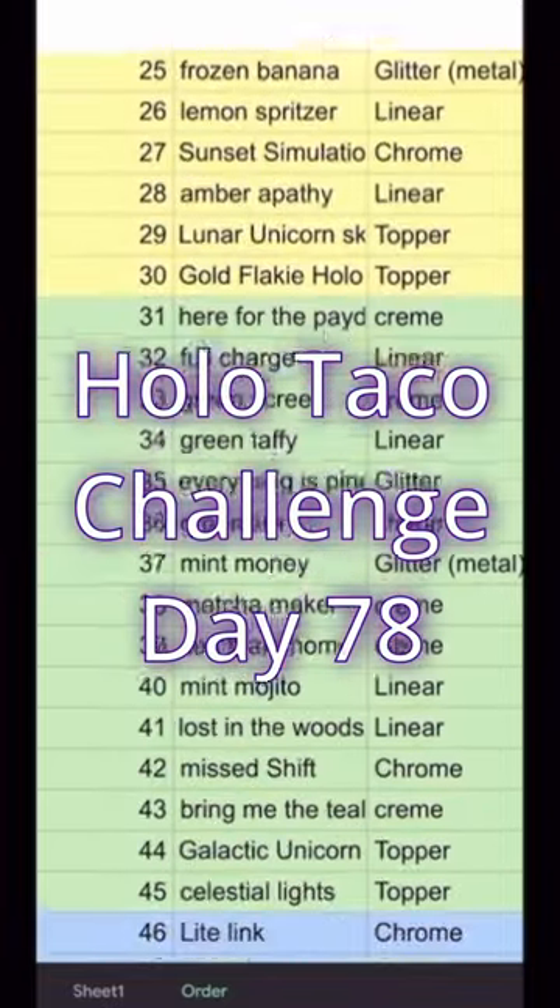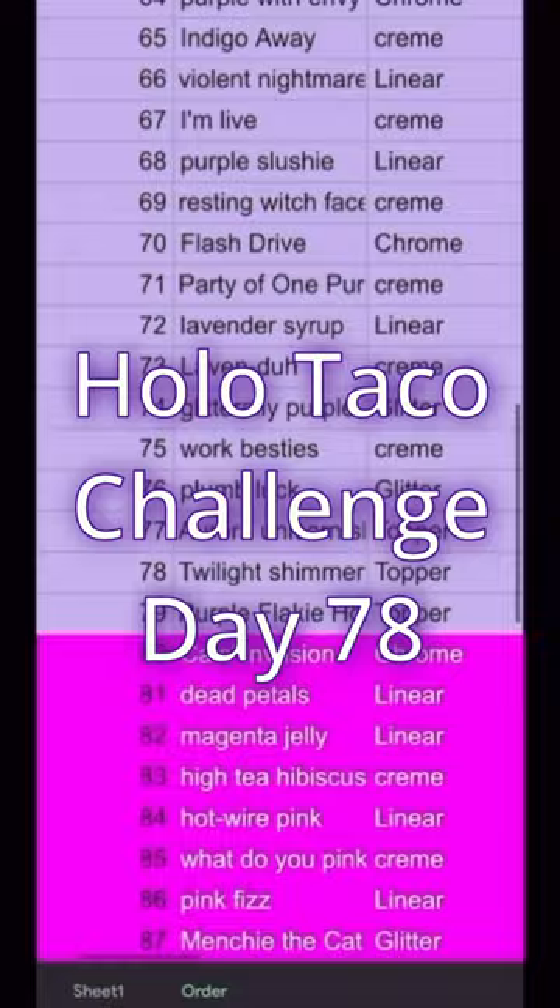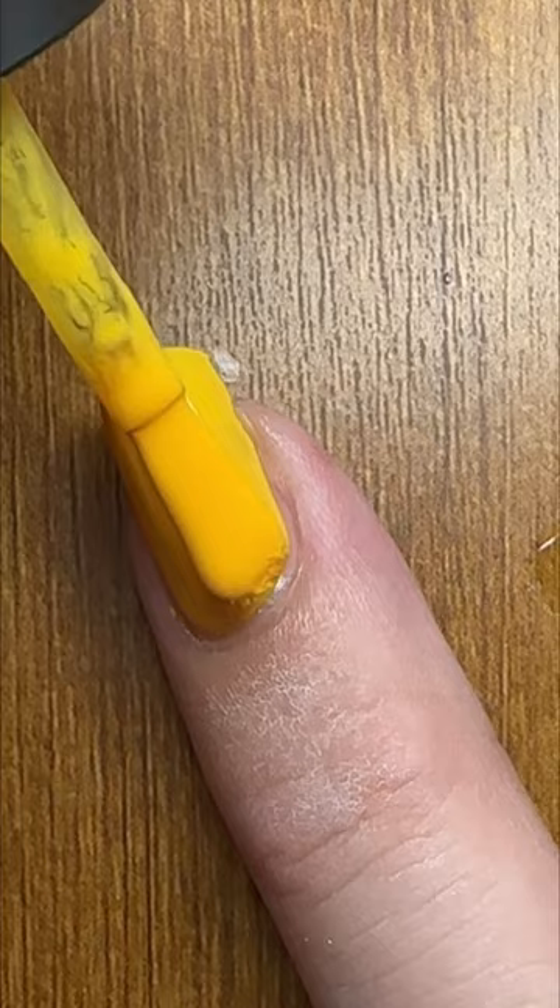Howdy partners and welcome to day 78 — that's a big number — of my Holo Taco challenge, where I go through my 100-plus polishes from Holo Taco. Today's polish is — I forgot — Aurora Unicorn Skin, that's the one. And then I'm going in with some Butterscotch Hot because I thought that would be a good complement.